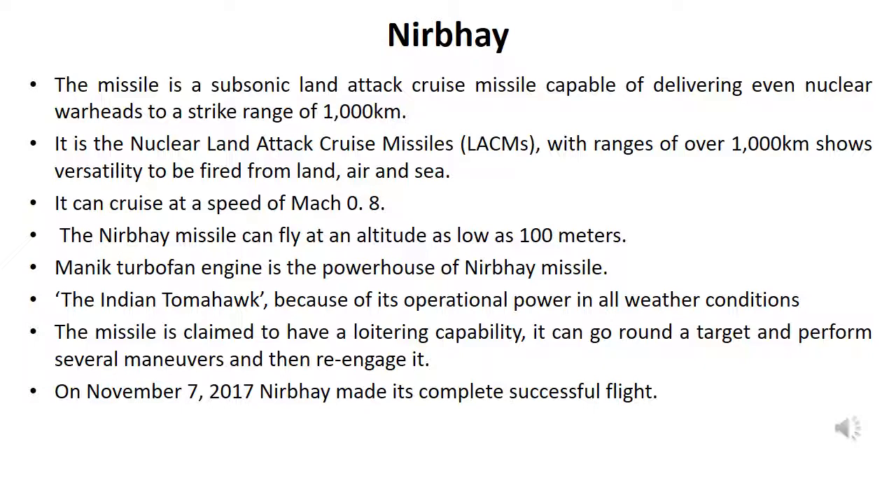It can cruise at a speed of Mach 0.8 and fly at an altitude as low as 100 meters. The Monarch turbofan engine is the powerhouse of the Nirbhay missile — the Indian Tomahawk. Because of its operational power in all weather conditions, the missile is claimed to have a loitering capability: it can circle a target, perform several maneuvers, and then re-engage it.